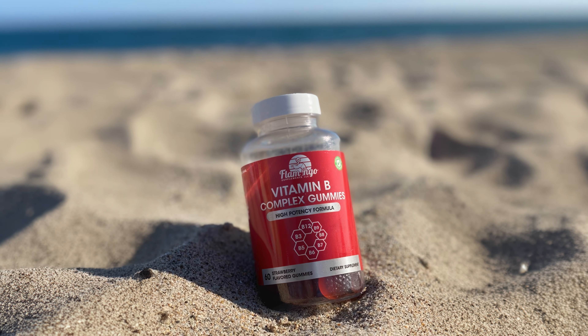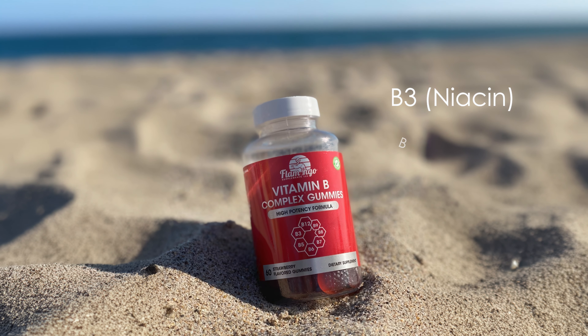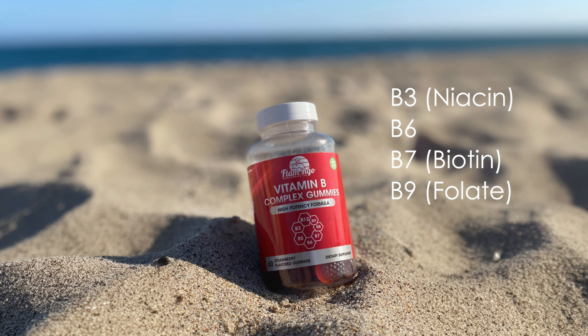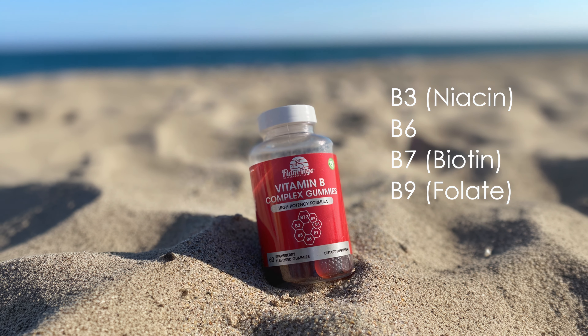Additionally, these gummies include other essential B vitamins such as B3, B6, B7, and B9, which collectively support energy production, brain health, and skin and hair health.